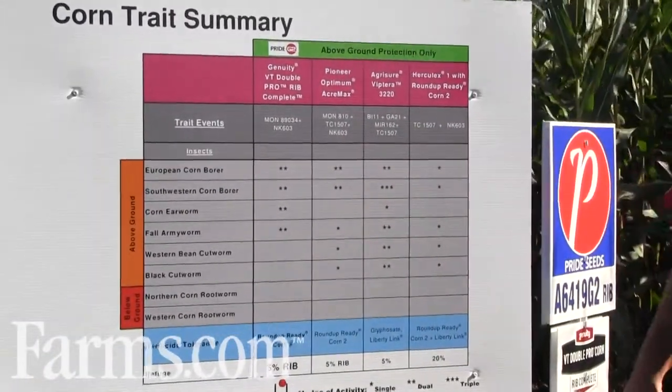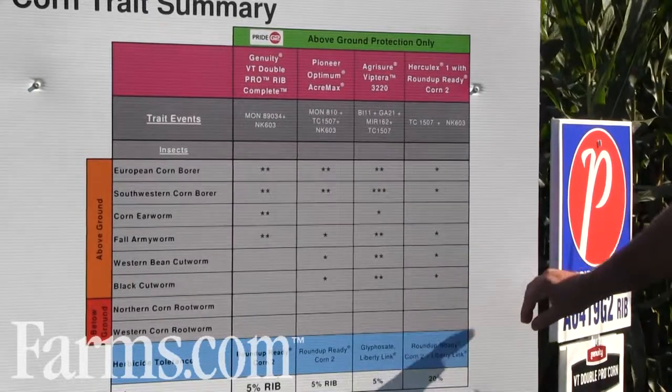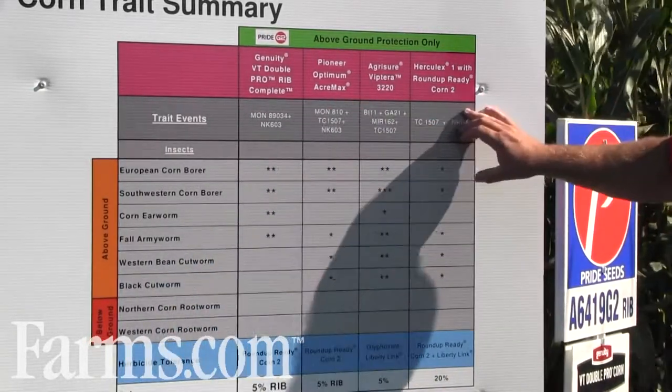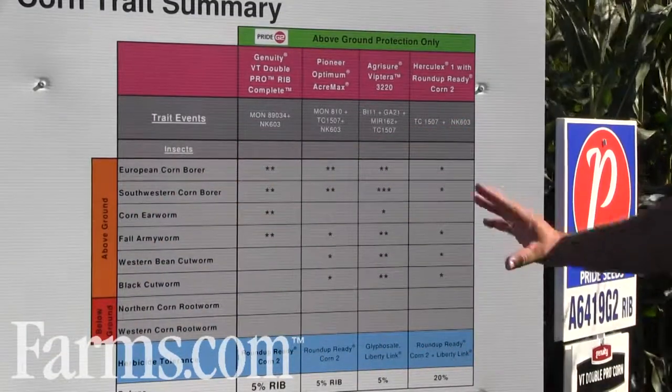In our publications there's a lot of charts like this one. It displays the different trait events available in the marketplace, and then on the left hand side here is the Key Corn Pest.